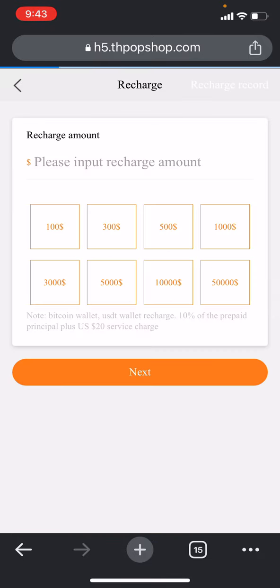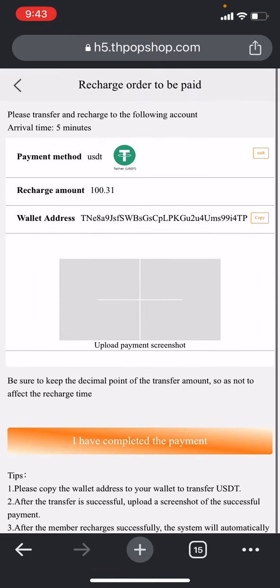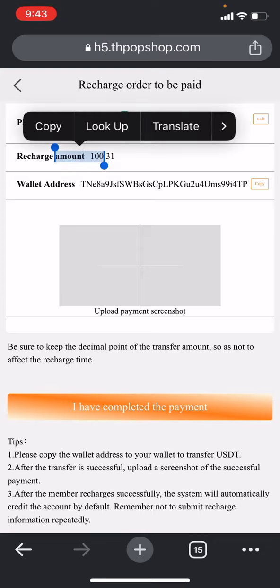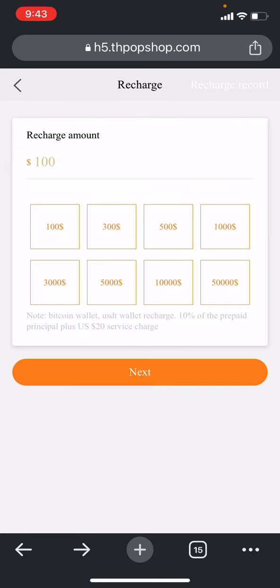Now to deposit, click on the research section and you can check how much amount you need to deposit. At the top of the page you can check — Bitcoin wallet, USD wallet recharge — 10 percent of the prepaid principal plus USD 20 dollars minimum. Put in how much you want to deposit, like 100, then select the network — for USD just select it and an invoice will be made. Copy the address, go to your wallet, deposit the amount, take a screenshot of your proof, upload it here, and click 'I have completed the payment.' They will review it and process the amount.